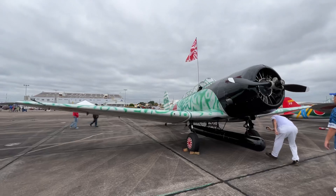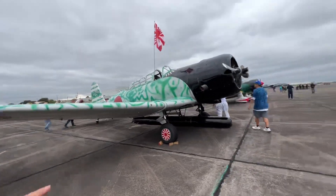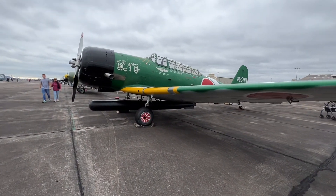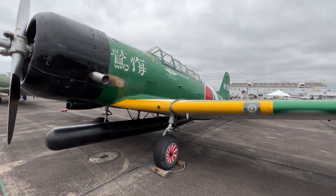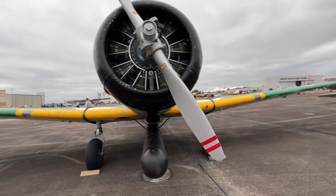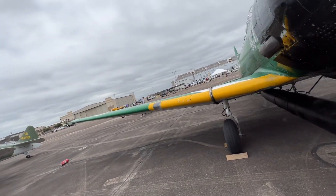The Nakajima Kates actually have tail guns on the back, same with the Val dive bomber. This one, years ago, did have a tail gun on the back, but apparently the Commemorative Air Force, who owns all the planes, actually removed it. Anyways, check out this prop — it looks really detailed.